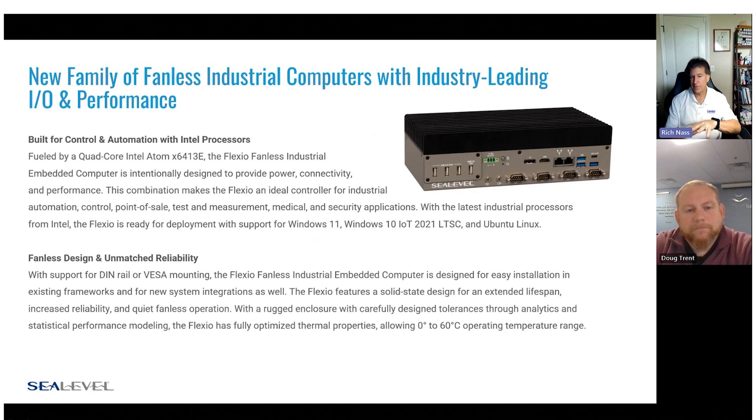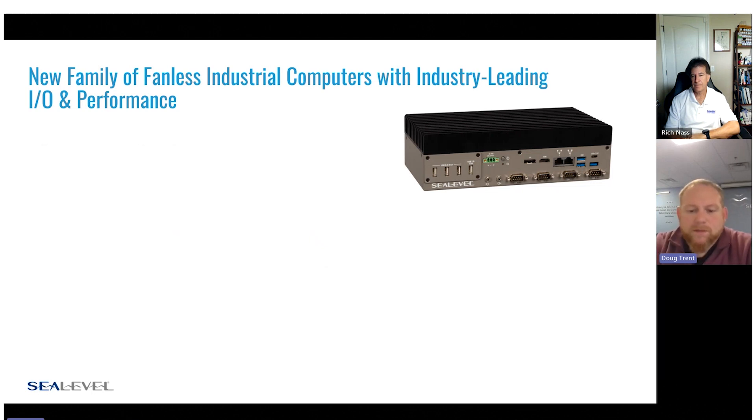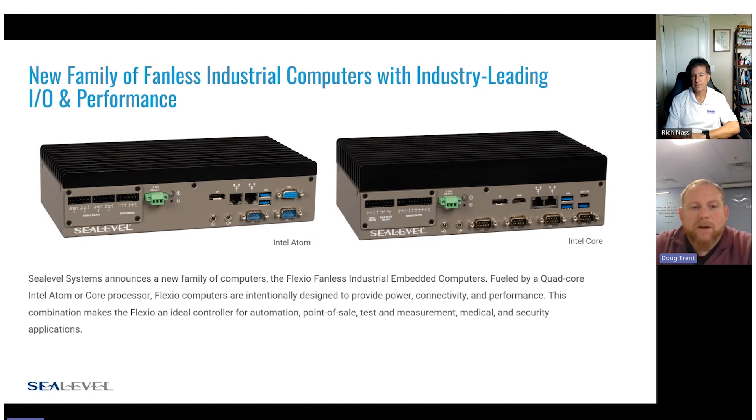This is more about the performance level, because the systems are pretty much the same externally. The Ethernet, USB, and serial ports are very similar; power sources are similar; and the metal enclosure is very similar. What you're going to notice a difference in is really just the processing. For some low-end applications, an Atom processor might work perfectly. Other more processor-intensive applications might require an Intel Core i-Series. We wanted to give our customers the option of picking and choosing based on whatever they need.